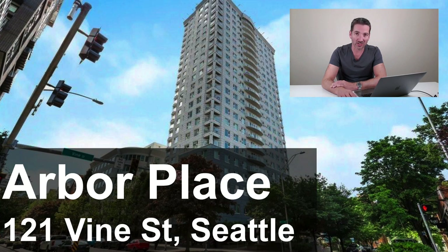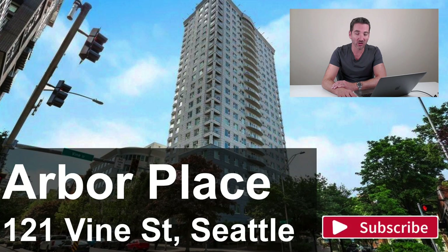I'm Matt Goyer, Seattle real estate agent. I've helped lots of people buy and sell condos over the years. If you have any questions about a particular condo, my contact info's below. Happy to help you out or get inside or take a look.